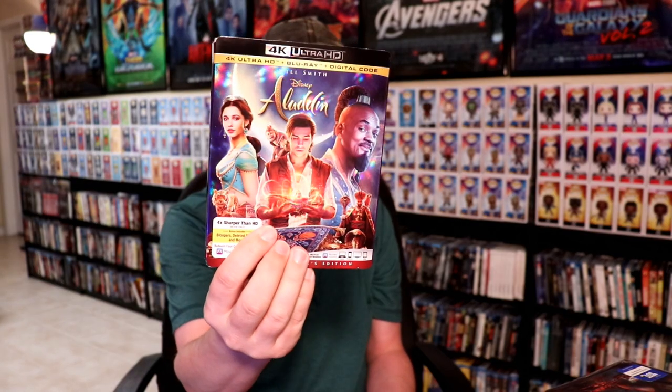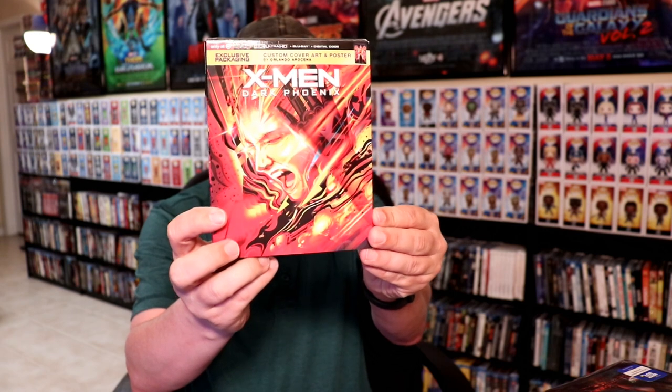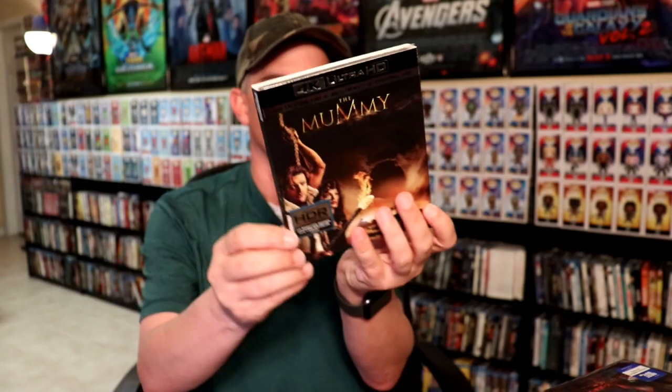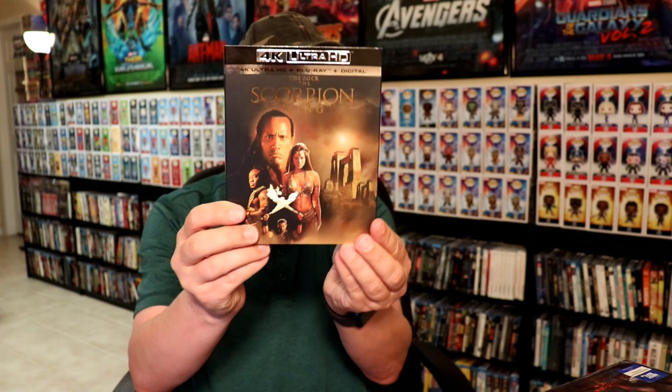Some other releases I got are just the regular releases: Aladdin on 4K, the live-action version on 4K, X-Men: Dark Phoenix with the exclusive packaging from Target, Widows, Mission Impossible Fallout (which I finally picked up on 4K because of a sale). I also got First Blood, Rambo: First Blood Part 2, and Rambo 3 for $12.99 each. Mary Queen of Scots was $12.99 so I picked that up, and I also got Robin Hood, The Mummy, The Scorpion King, and the regular Rambo release.